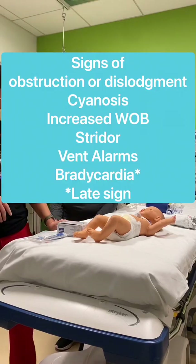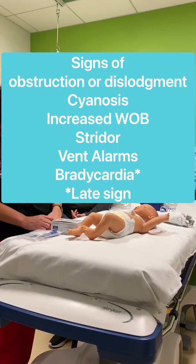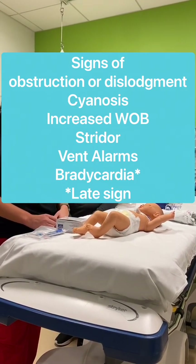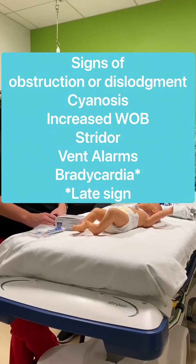The signs that your trach is displaced or there's an obstruction include the patient having cyanosis, increased work of breathing, stridor, and obviously if they're attached to a vent and the vent starts alarming. One of the late signs is bradycardia.